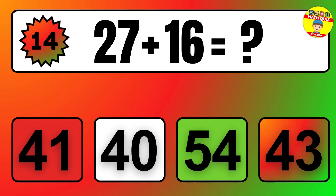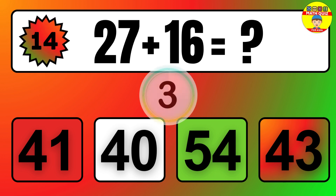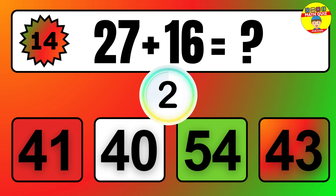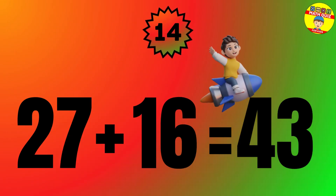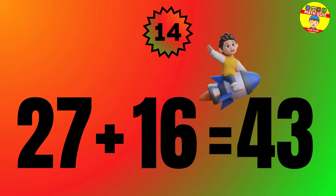Question: 27 plus 16 equals what? The answer is 27 plus 16 equals 43.